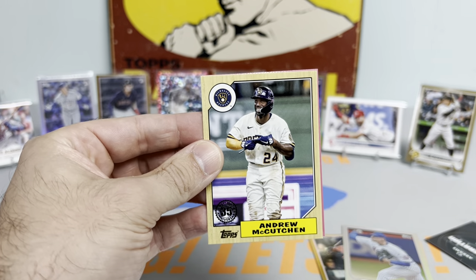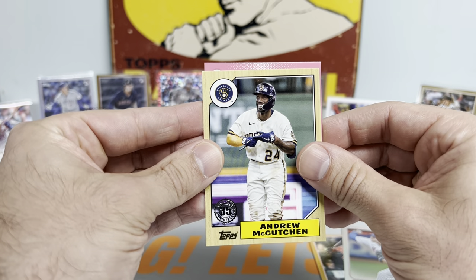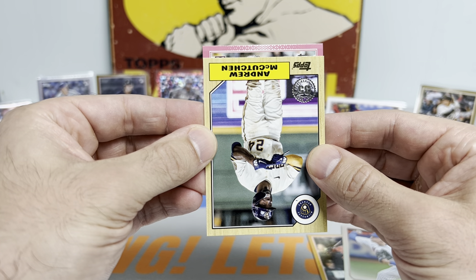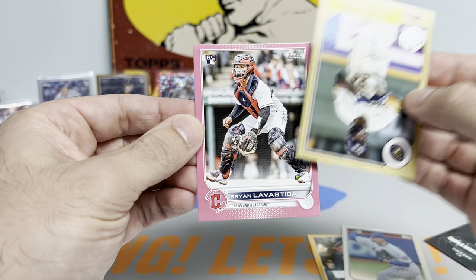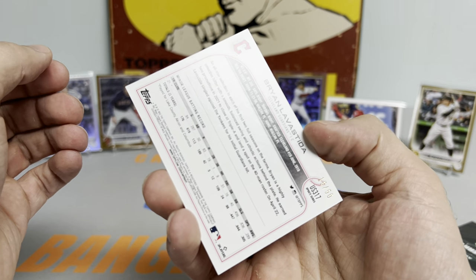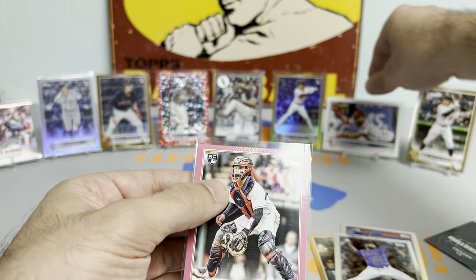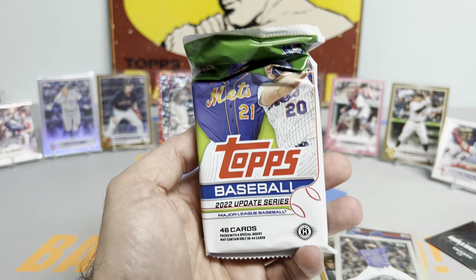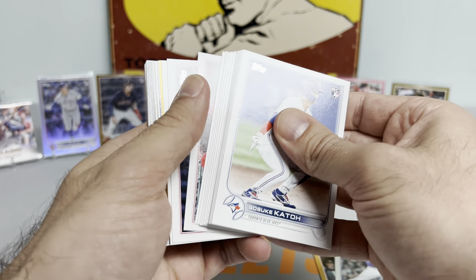We have a Mother's Day pink, ladies and gentlemen - this could be disgusting. It is a rookie - Brian LaVastida. So we did get a rookie, just not a huge name unfortunately. But check that out - Mother's Day pink rookie card, just loaded with parallels. You get Independence Day parallels, vintage stock, acetate, camos, Mother's Day, Father's Day, black parallels. There's a lot of stuff to chase in this set.